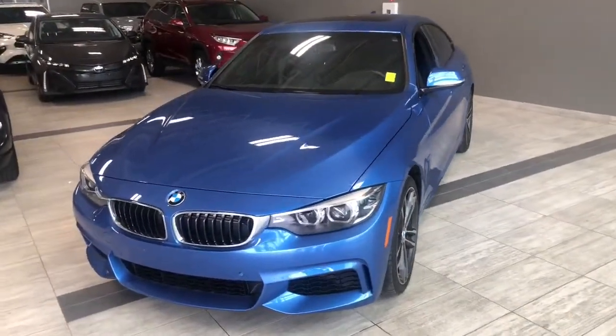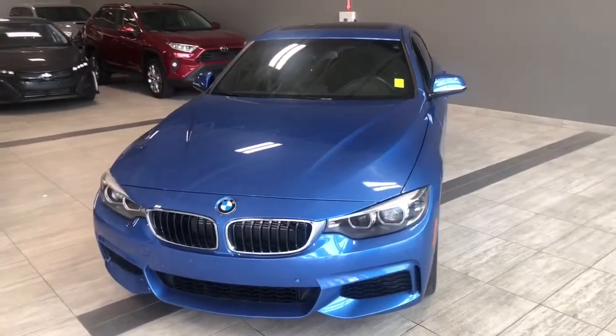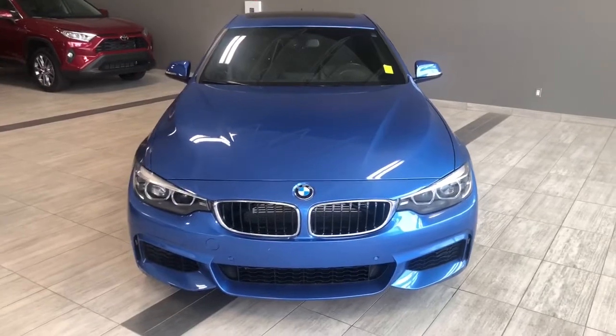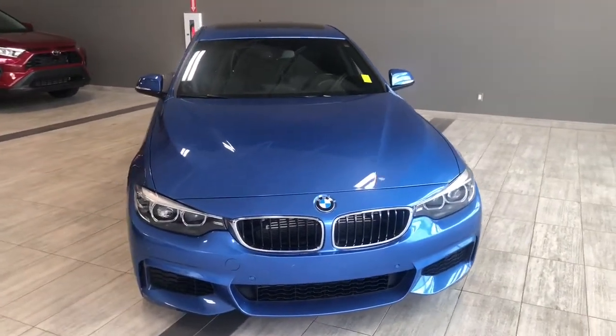Taking a last look at our BMW 440 — some of those great interior features include front and rear heated seats, along with a heated steering wheel, sunroof, navigation, and memory seating.